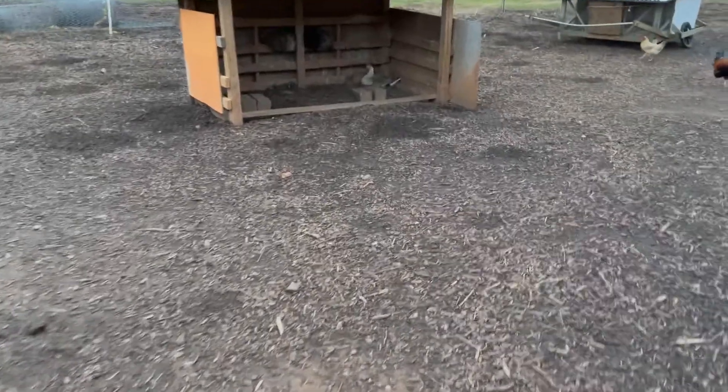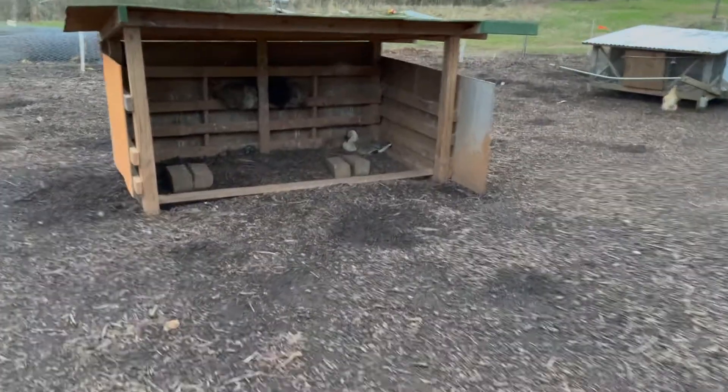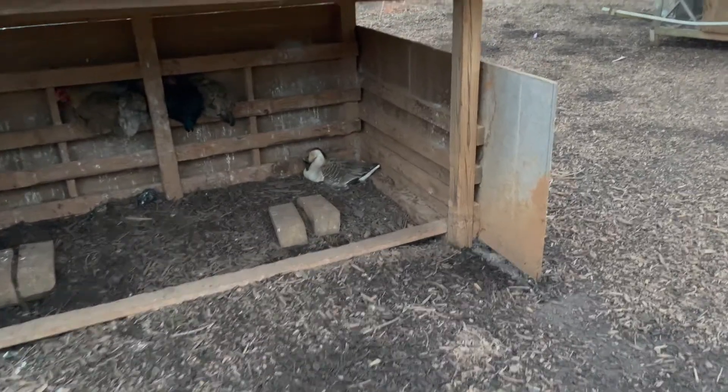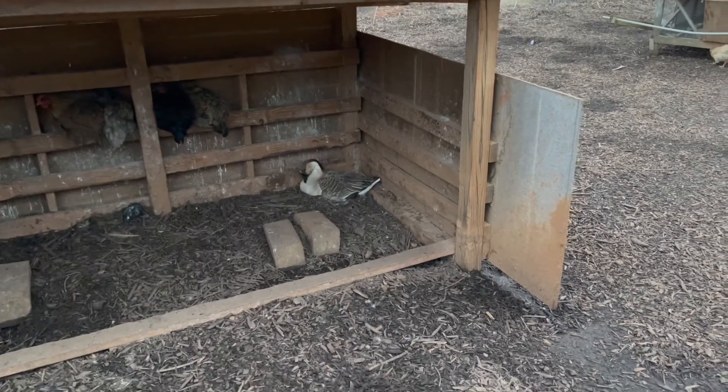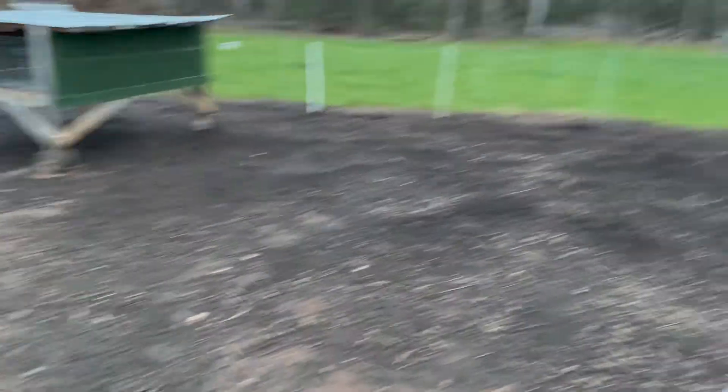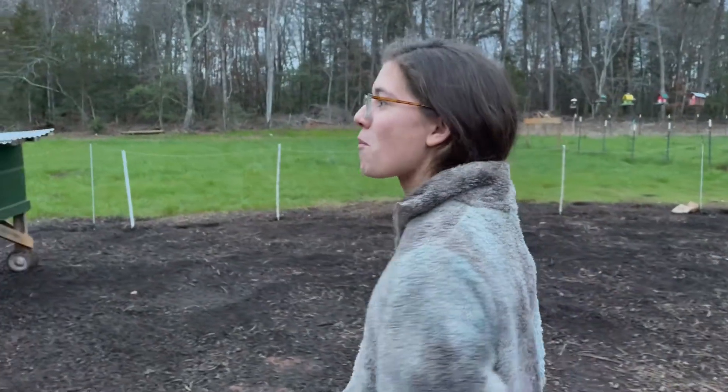We have a broody goose. She's actually sitting on two duck eggs because we have drakes. I'm not going to make her feel uncomfortable, but she's gone broody. I wonder if it's a different word for geese than it is for chickens.